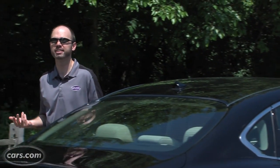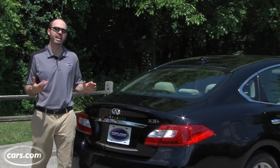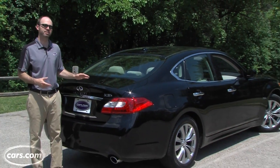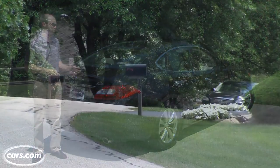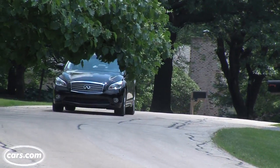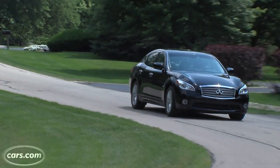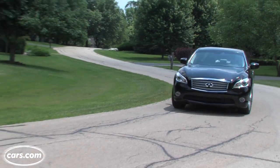Looking at the base price differences between an M35H and an M37, it would take nearly eight years to recoup the $6,050 price premium with savings at the pump, assuming gas costs $3.90 a gallon for premium and you drive 15,000 miles a year. That's a long payback time, but one that some luxury shoppers might be completely fine with.